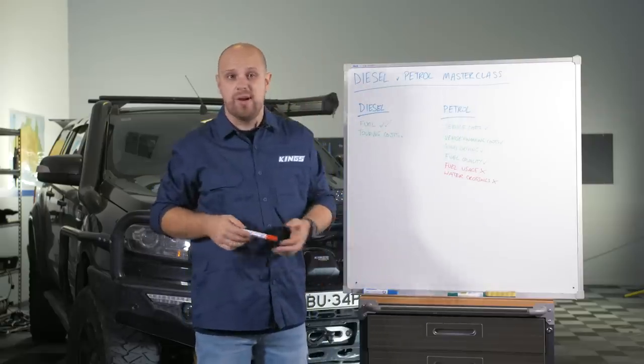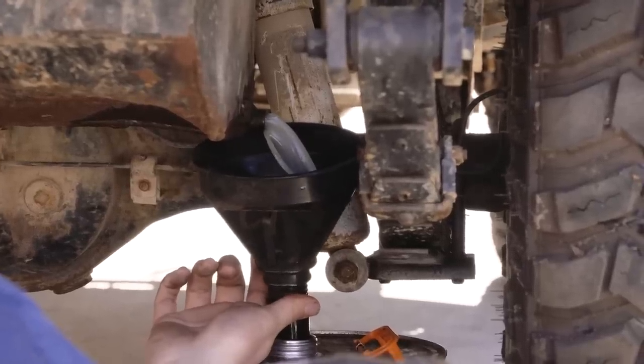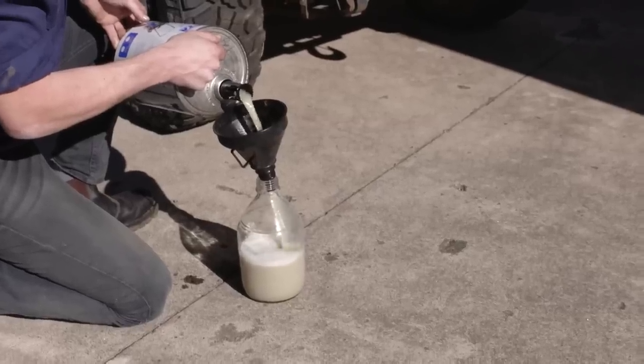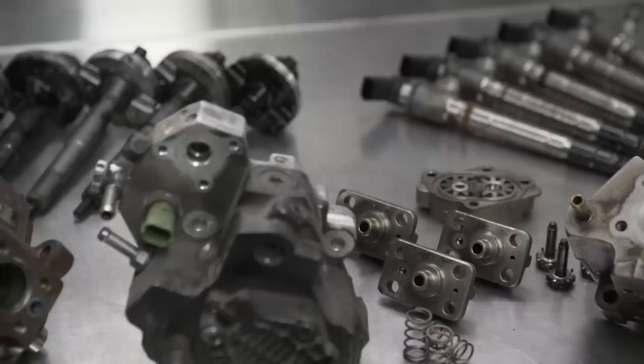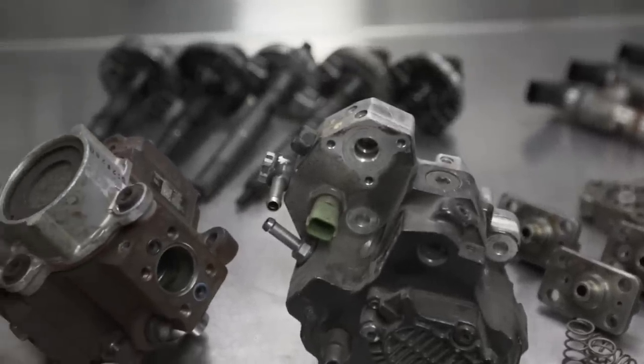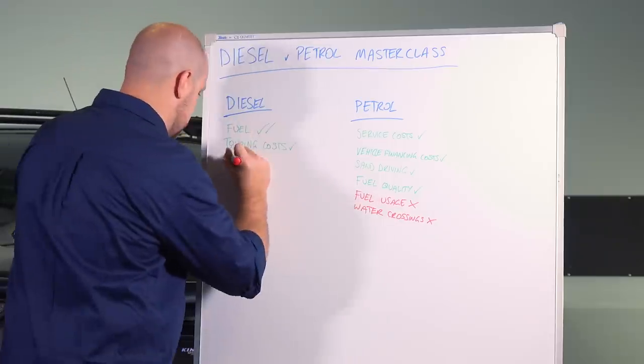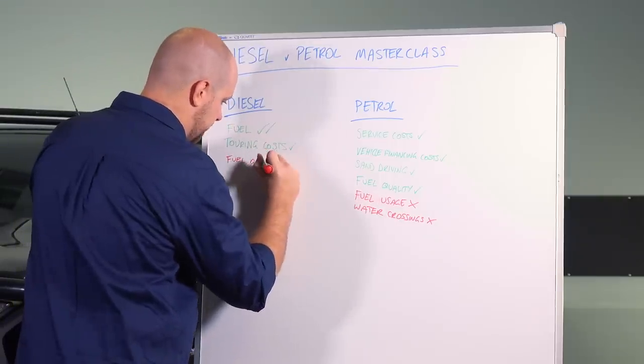Diesel drawbacks off-road: the main one is diesel injection systems, old or new, being very susceptible to poor quality fuel. One bad batch of watery diesel — just one tank — is enough to destroy a $2,000 set of injectors and a $3,500 injector pump, and that is pretty damn scary. That is why a secondary fuel filter is so vital on a diesel motor. Unfortunately, fuel quality is definitely a negative for diesels.